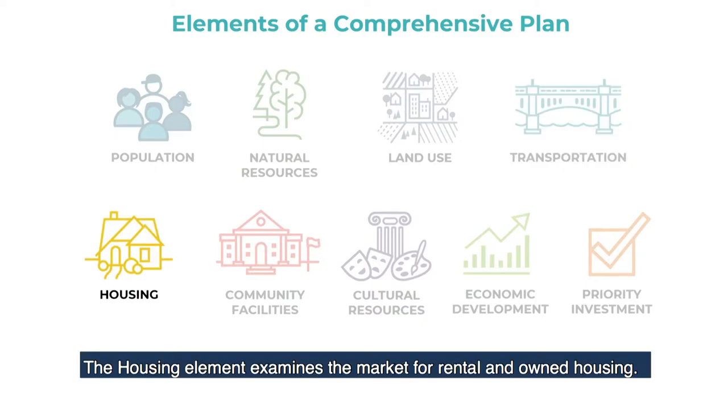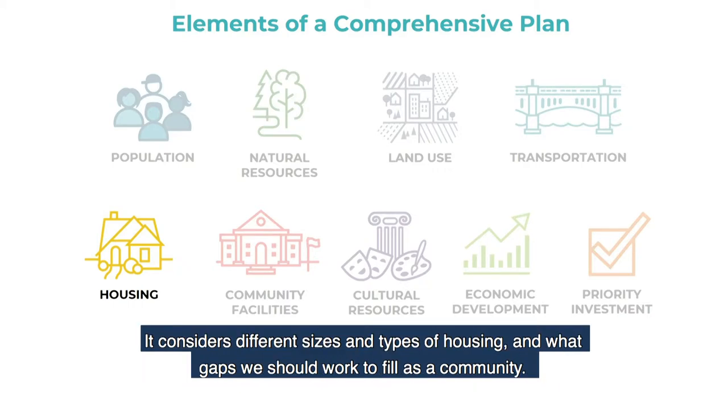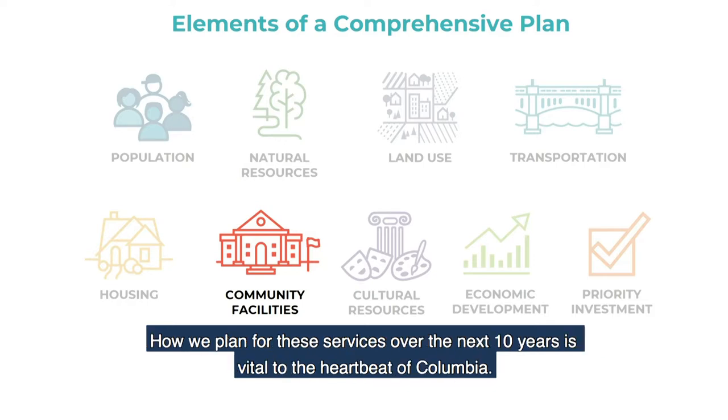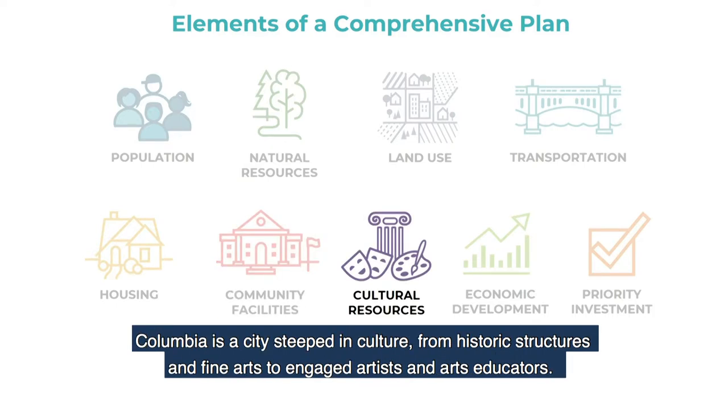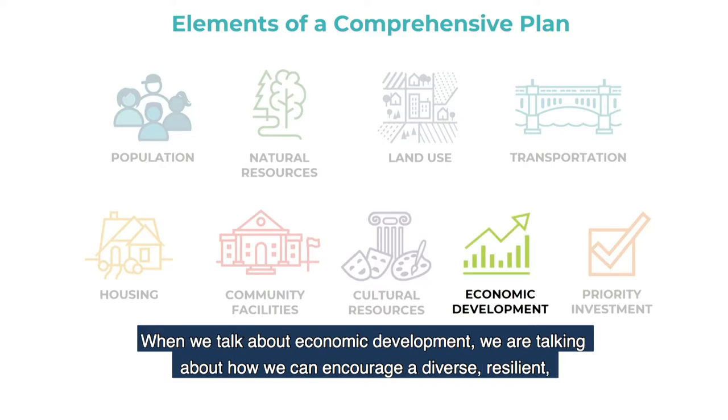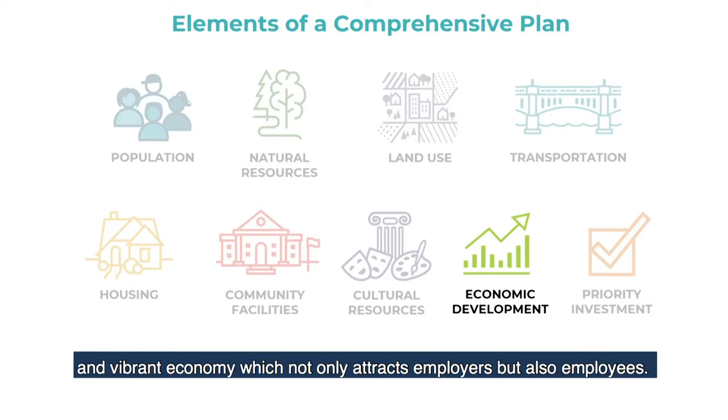The housing element examines the market for rental and owned housing. It considers different sizes and types of housing, and what gaps we should work to fill as a community. We all rely on community facilities, from utilities and emergency services to parks and educational facilities. How we plan for these services over the next ten years is vital to the heartbeat of Columbia. Columbia is a city steeped in culture, from historic structures and fine arts to engaged artists and art educators. The Amplify Columbia planning process will help define the cultural resource element.